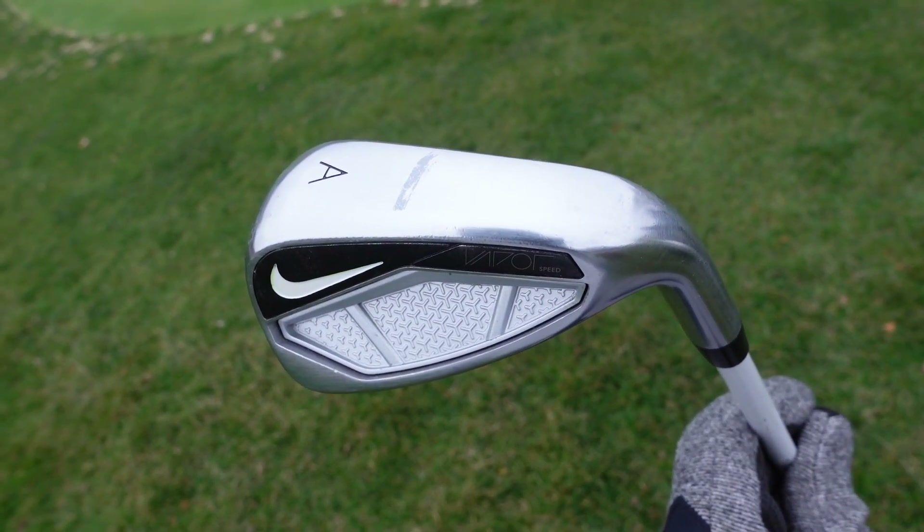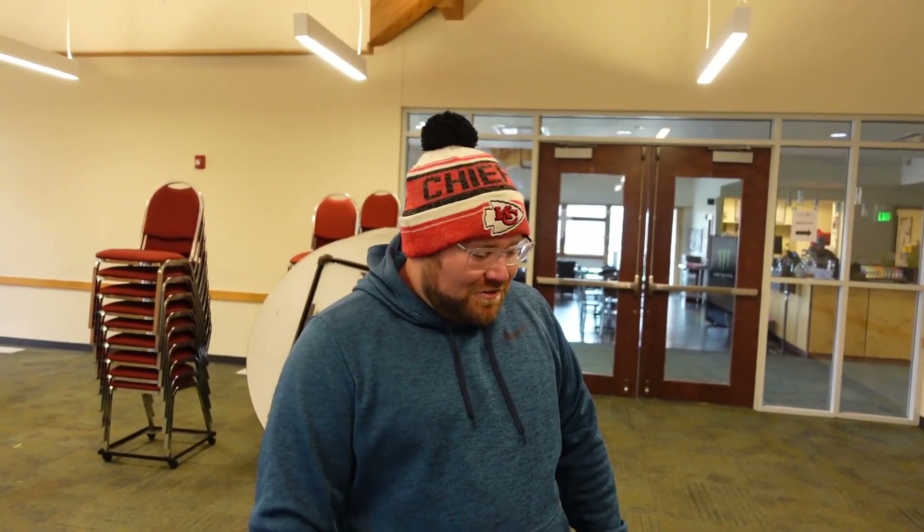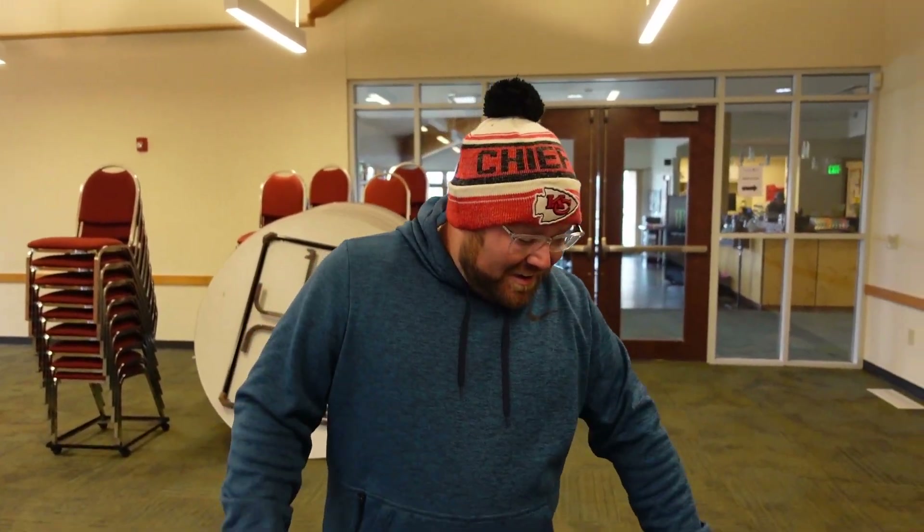It was a deal I couldn't pass up — another Facebook Marketplace find. Someone stole my old clubs out of my car so I kind of had to get a whole new set. I wasn't really worried about the clubs as much — I was more worried about my bag. I had a fully leather Callaway Michelob Ultra bag, and that was probably the worst part of it.